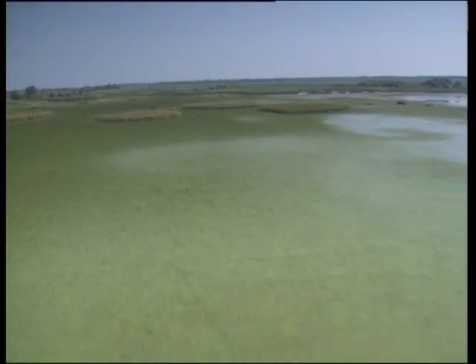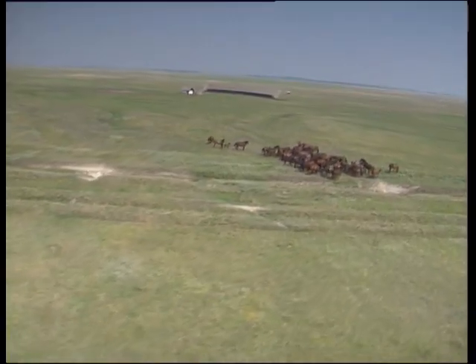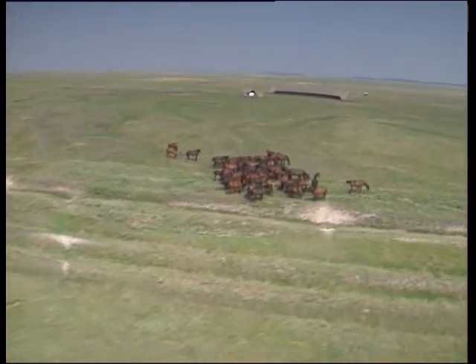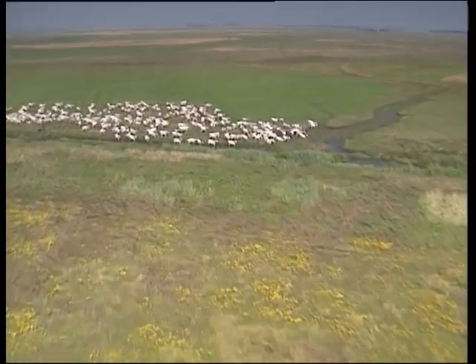200 km from Budapest, the Hortobágy National Park is one of Europe's most beautiful natural sites. Over 80,000 hectares of grassland, steppes and wetlands offer an exceptional mosaic of flora and fauna.